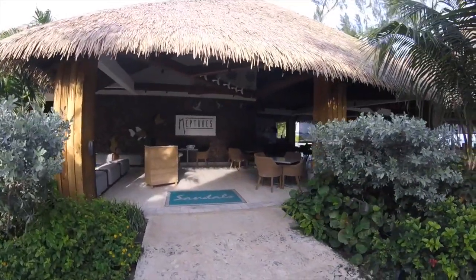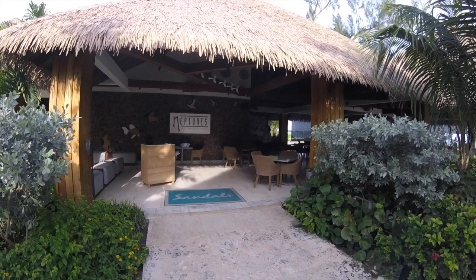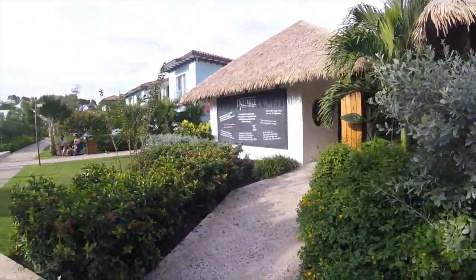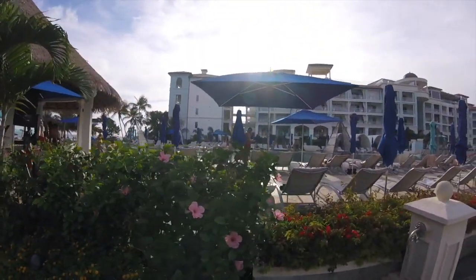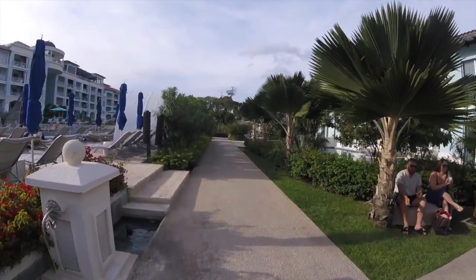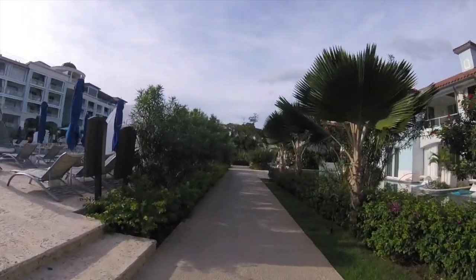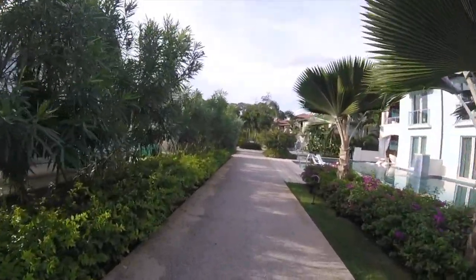Continuing past the infinity pool at Sandals Royal Barbados, we're coming up to Neptune's — one of their seaside locations. It's a really nice place to have a meal if you want to be sitting as close to the beach as possible. We had lunch there twice and they're also open for dinner. It's mainly Mediterranean cuisine. For lunch it's a lighter fare — pizza, sandwiches, burgers — and their signature dish was a grilled fish sandwich that was really good; you could tell it was so fresh.